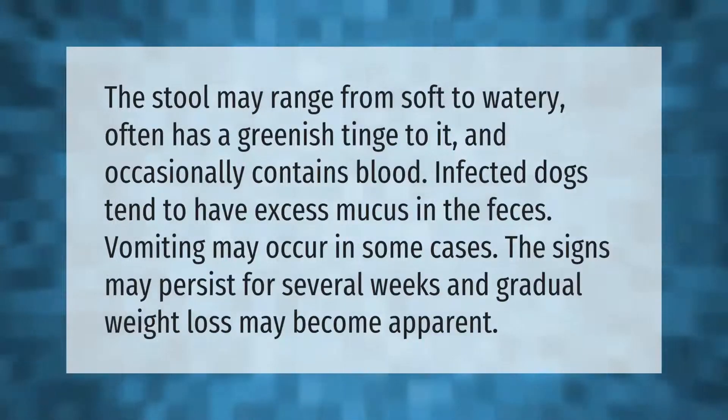The stool may range from soft to watery, often has a greenish tinge, and occasionally contains blood. Infected dogs tend to have excess mucus in the feces. Vomiting may occur in some cases. The signs may persist for several weeks and gradual weight loss may become apparent.